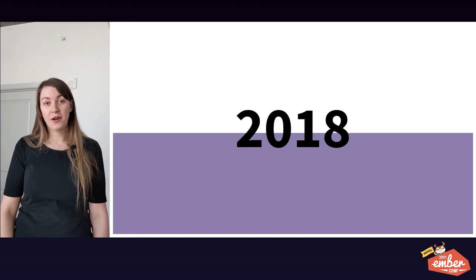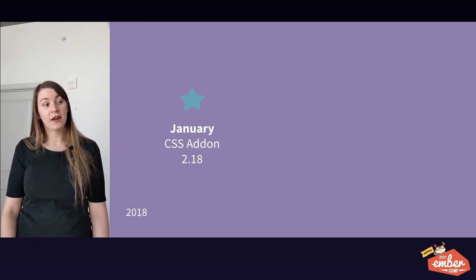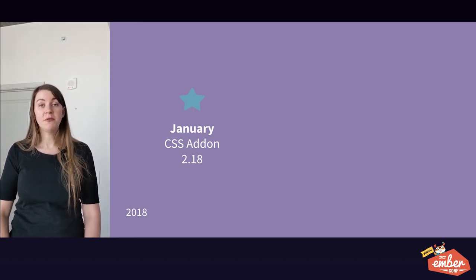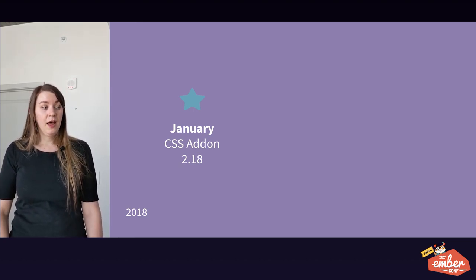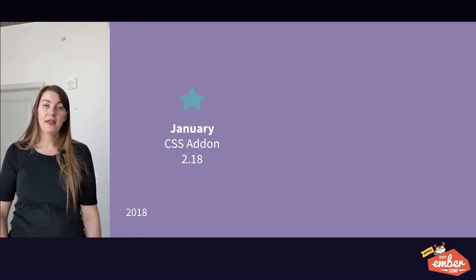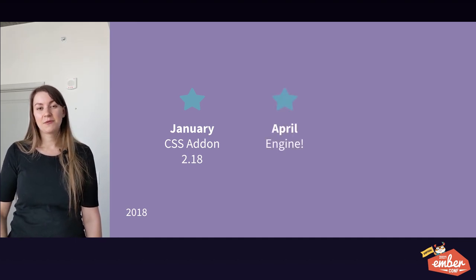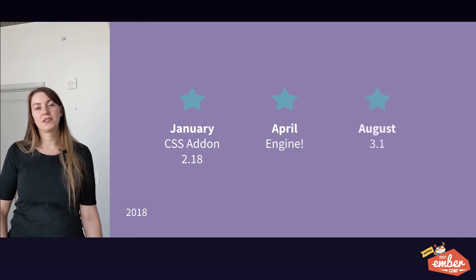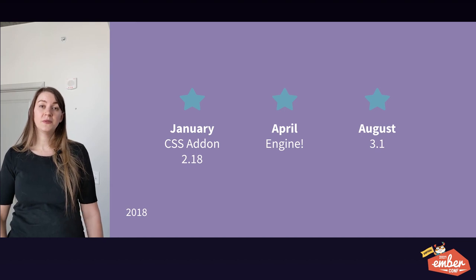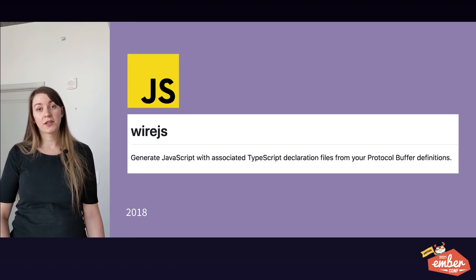In 2018 in January, we created a first version of our CSS library released as an Ember add-on, and we had extracted common styles and components from Dashboard to be used across many of our Square Ember apps. We also upgraded to Ember 2.18, which was released that month. In April, Dashboard got its first engine. And in August, we upgraded to Ember 3.1, which had originally been released in April earlier that year.